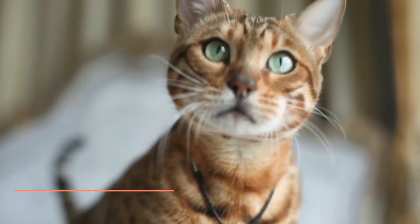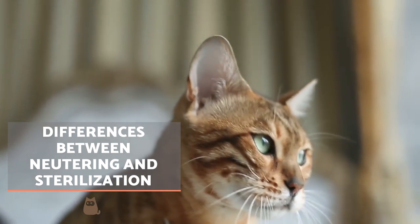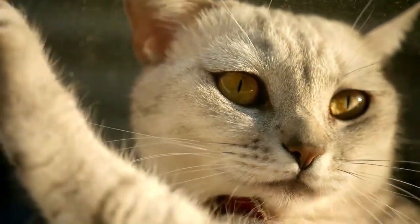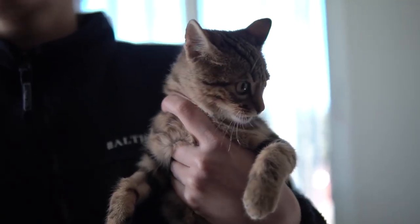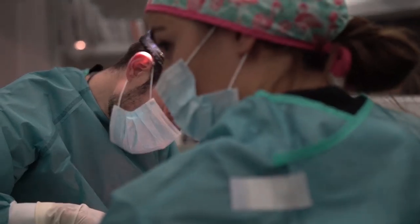Differences between neutering and sterilisation. Many speak interchangeably of neutering and sterilisation, but there is a key difference between the terms. Neutering involves the removal of the reproductive organs, specifically the testicles, uterus or ovaries. Sterilising means causing the animal to be infertile, which can be achieved by neutering, but also with techniques such as a vasectomy or tubal ligation.